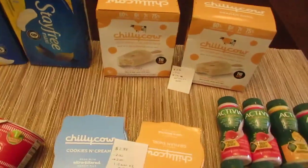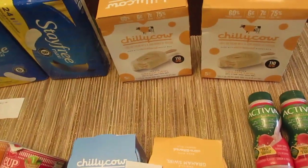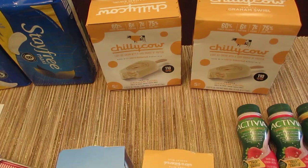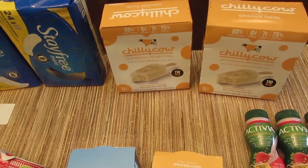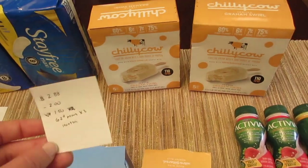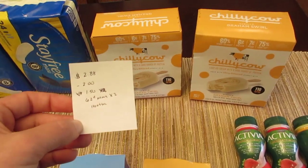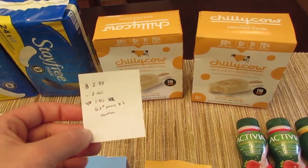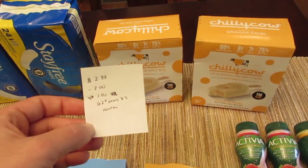The Chili Cal ice cream bars are $2.88. There were $2.00 printable coupons available on coupons.com about a month to a month and a half ago — they're no longer available to print but don't expire until the end of October, so use them if you have them. With the $2.00 coupon and $1.50 back from Ibotta, it's a $0.62 money maker. The Ibotta app has a limit of two.